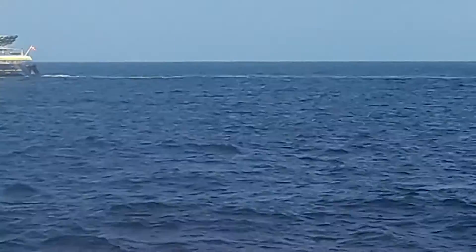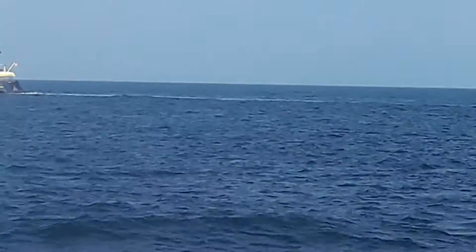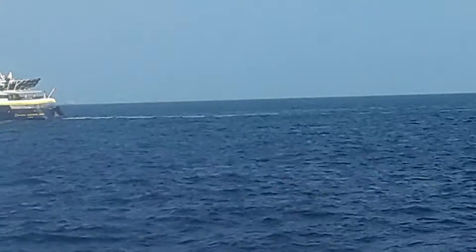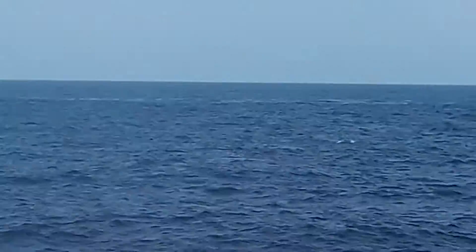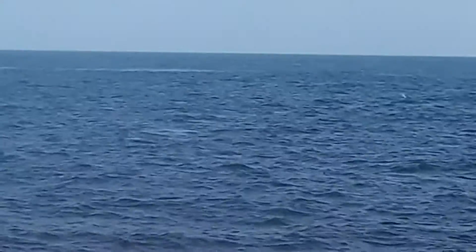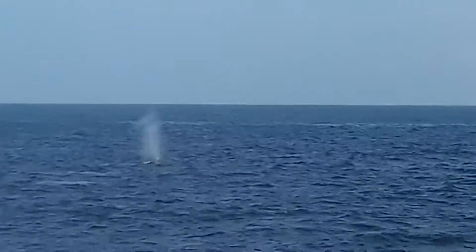Remember, these guys are mammals just like we are, so they do have to breathe air. When you see the whale come up and you see that plume of mist, that's not water coming from the inside of the whale's body. Instead, it's water that's kind of trapped up at the top of their blowholes. As they break the surface, they'll exhale and push that little bit of water up into the air, which creates that plume of mist that we see.